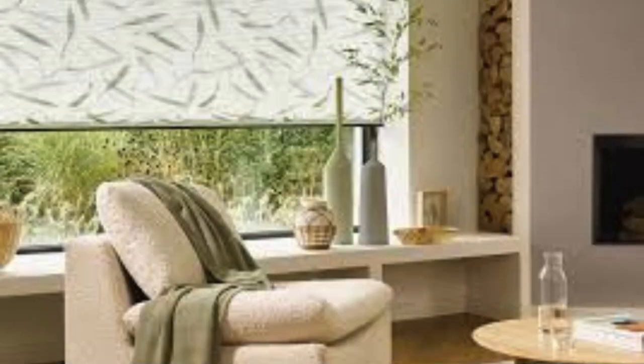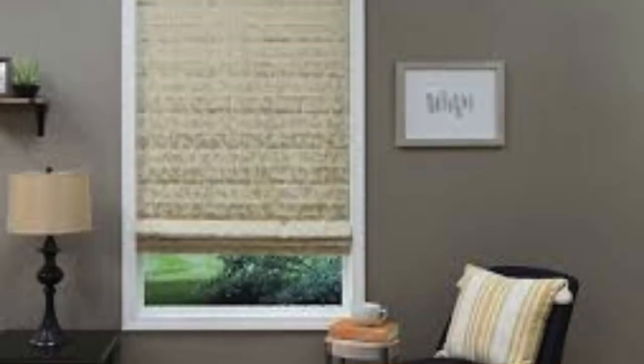Delving deeper into the intricacies of Roman Blinds, their operation mechanisms add an extra layer of convenience and user-friendly functionality. With options for both corded and cordless systems, you can choose the style that best suits your preferences and safety considerations. Cordless Roman Blinds not only provide a sleek and uncluttered appearance, but also eliminate potential hazards.